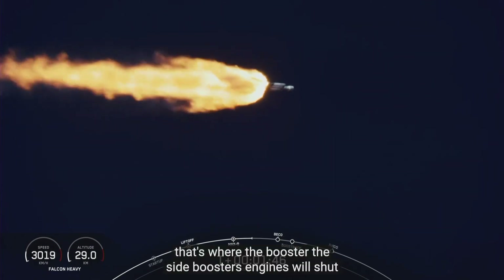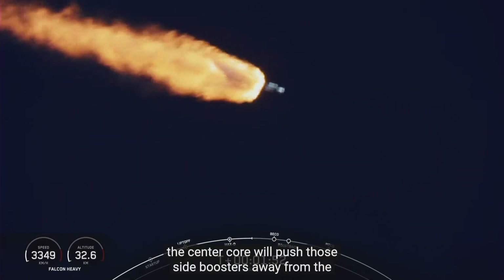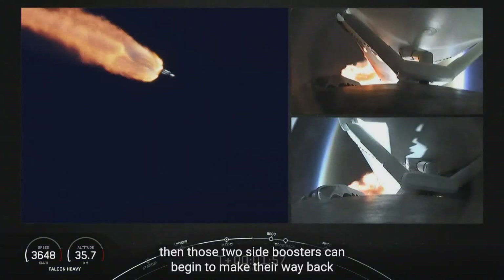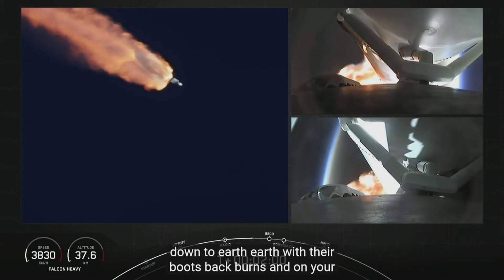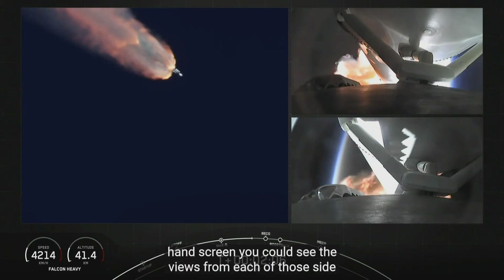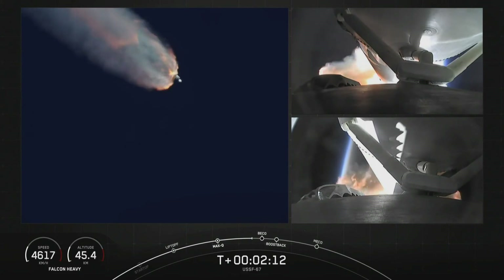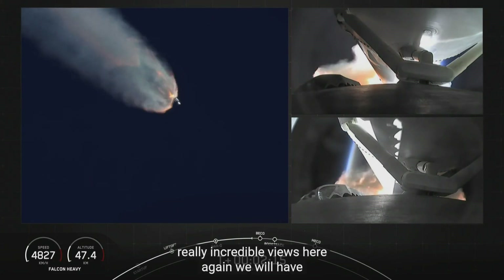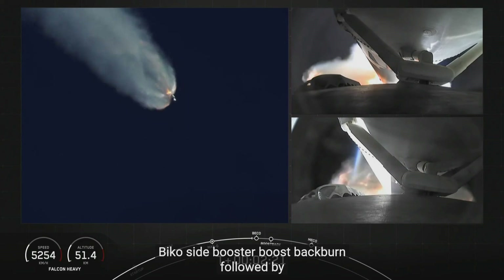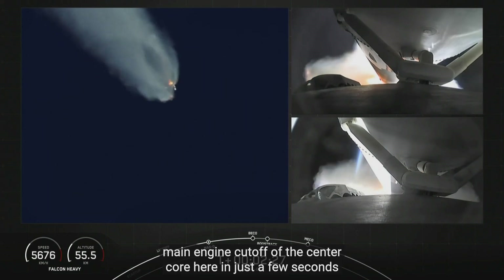That will be BECO — that's where the side booster engines will shut down. The center core will push those side boosters away from the vehicle. Then those two side boosters can begin to make their way back down to earth with their boost-back burns. On your right-hand screen you can see the views from each of those side boosters. We will have BECO, side booster boost-back burn, followed by main engine cutoff of the center core here in just a few seconds.